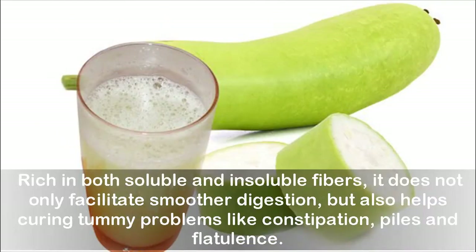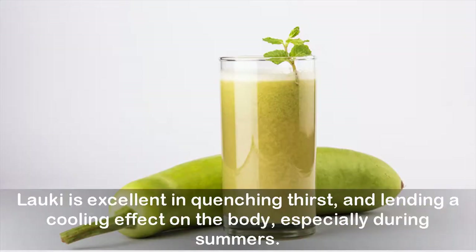Rich in both soluble and insoluble fibers, it does not only facilitate smoother digestion, but also helps curing tummy problems like constipation, piles and flatulence. Lorki is excellent in quenching thirst and lending a cooling effect on the body, especially during summers.